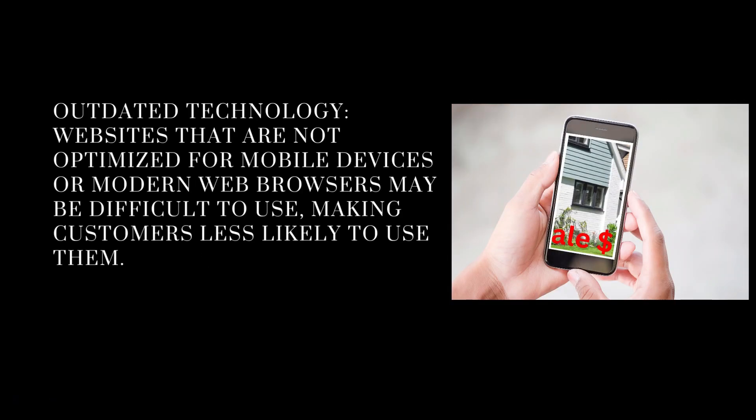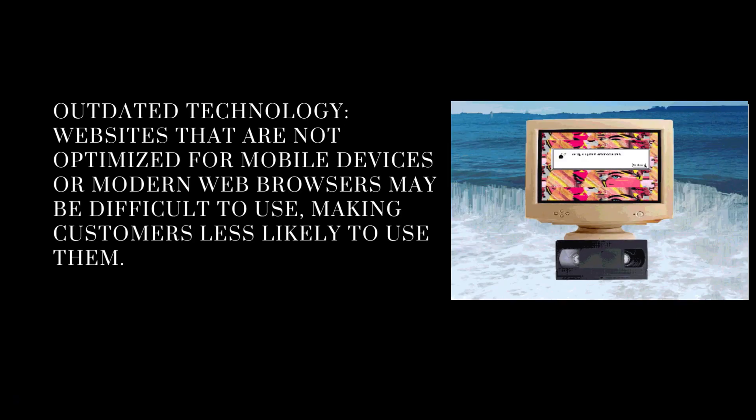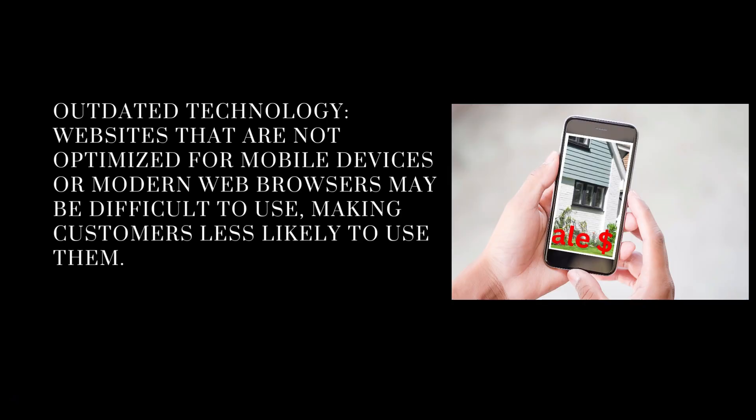This is probably the biggest one now: outdated technology. Websites that are not optimized for mobile devices need to be — everybody searches on a mobile device now, and websites that don't work with modern web browsers may be difficult to use, making customers less likely to use them. If you go on and see only half the screen, people just go off it. Worse still, a lot of realtors have websites that take forever to load. People go off — they get bored. The attention span is so small now.